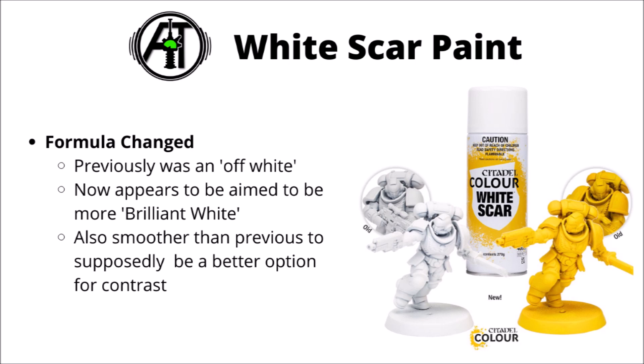On balance this will probably be more useful to more people, though if you did have an army that depended on the off-white spray, it could be irritating if you don't have any more supply of that. As well as that, supposedly it's formulated to be a bit smoother than it was previously, which is supposed to take contrast paints a little bit better, at least according to them.